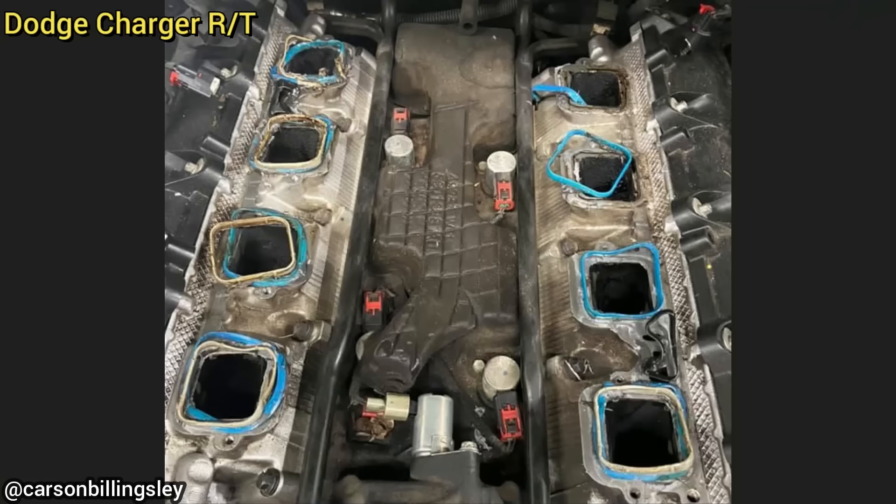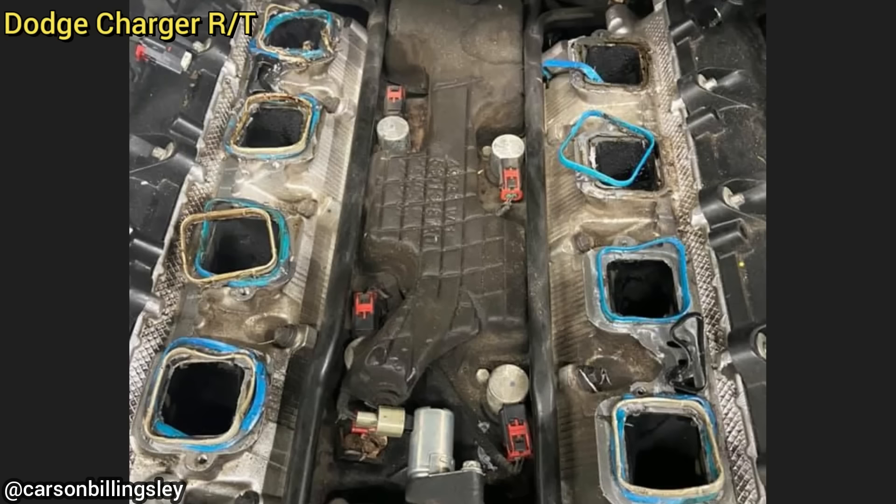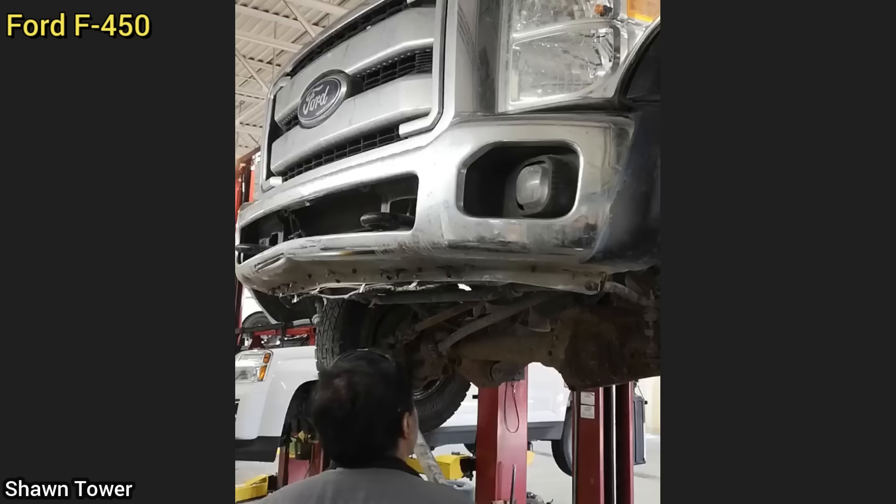Customer states their vehicle runs rough ever since their boyfriend installed new intake gaskets. When her boyfriend tried to install new gaskets, he never removed the old ones. He put silicone and new gaskets on the intake and bolted it down.